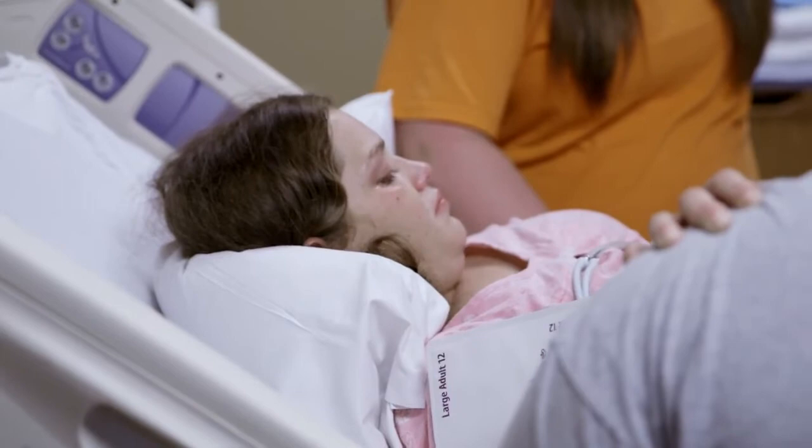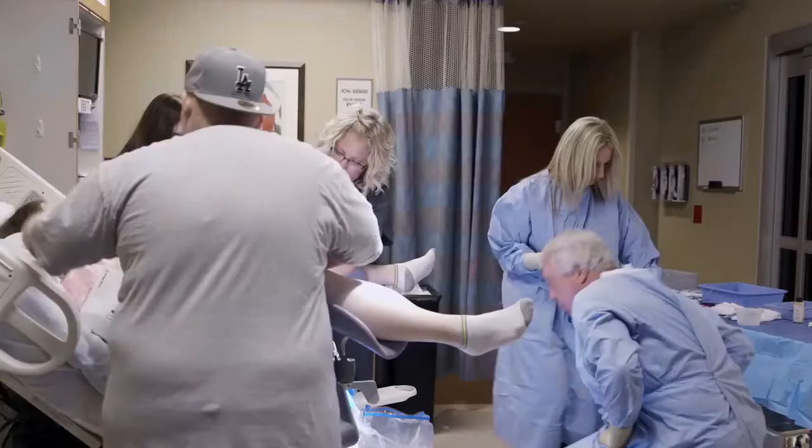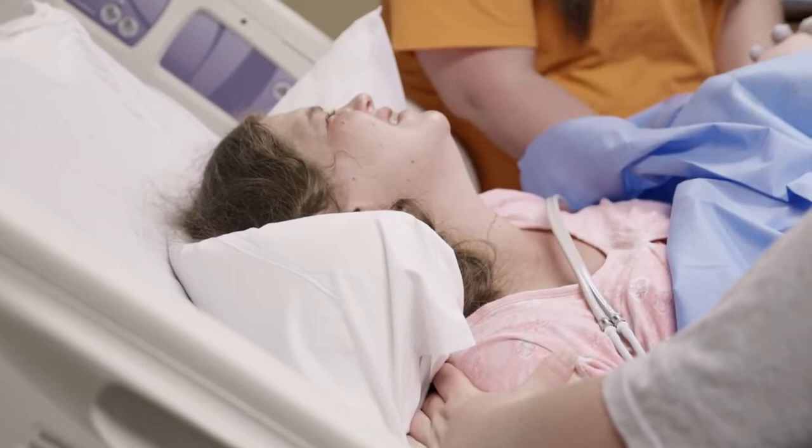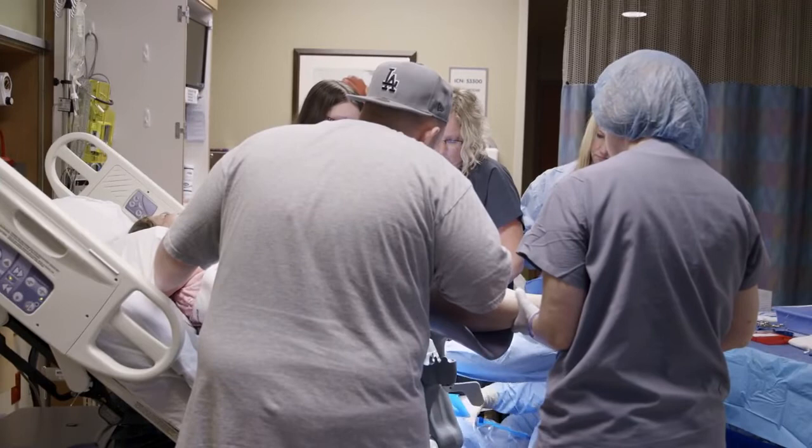Next door in the Fetal Health Center, Joanna Crossfield is moments away from delivering her son. The team is ready to give little Tobin the support he needs.